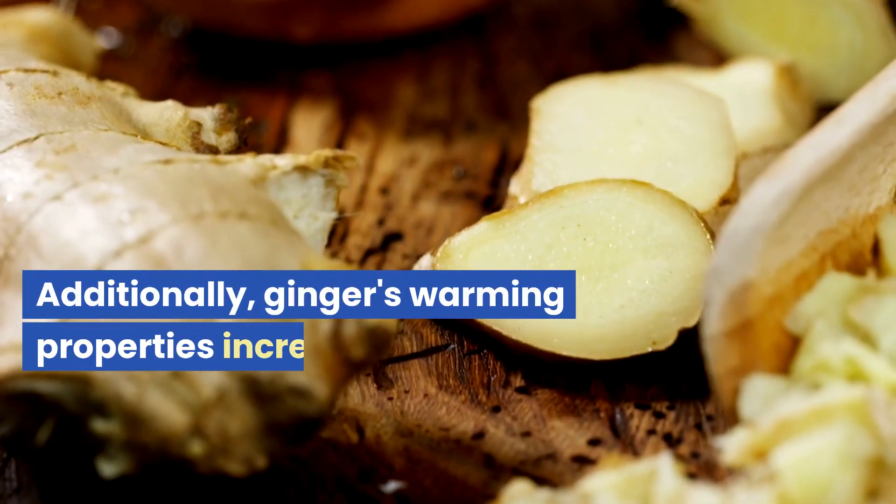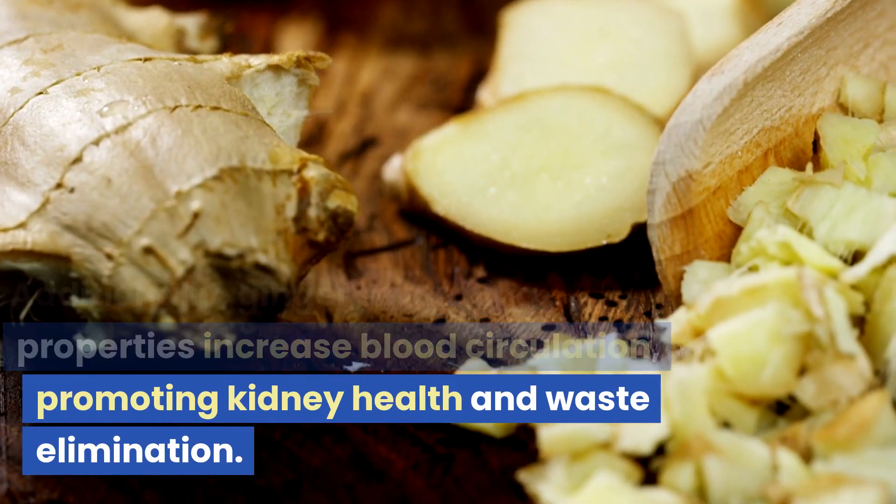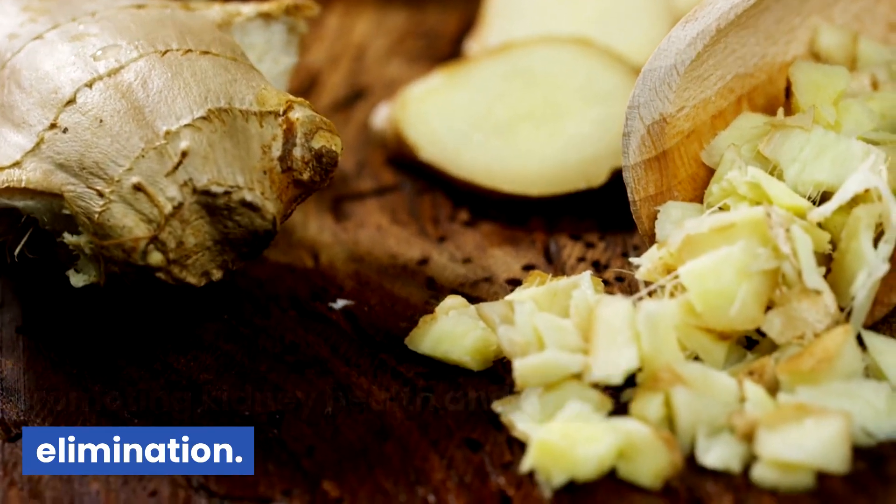Additionally, ginger's warming properties increase blood circulation, promoting kidney health and waste elimination.